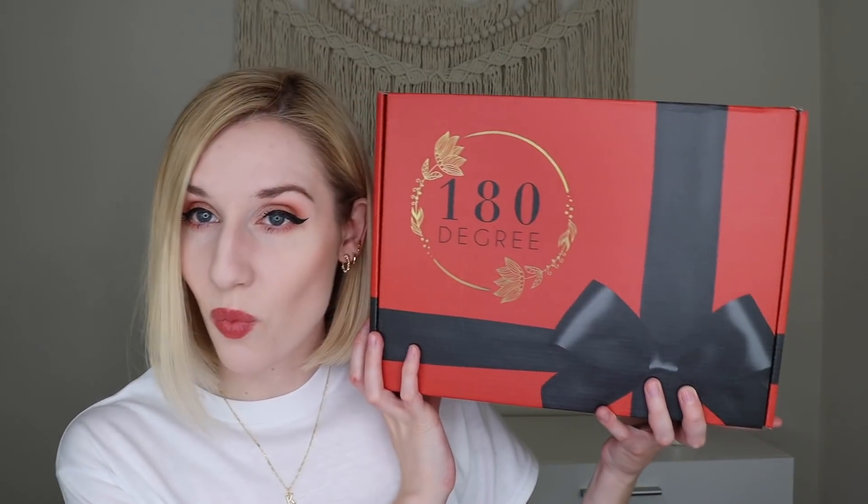Hey everyone! Welcome to my channel and welcome to another edition of Subscription Box Sunday. Today I have six different things to share with you guys: first, the Vela Box for May, then the Lips and Lather Box for May, the Medusa's Makeup Box for May, the 180 Degree Box for May, some City Beauty PR, and a brand new Pepper Bra.